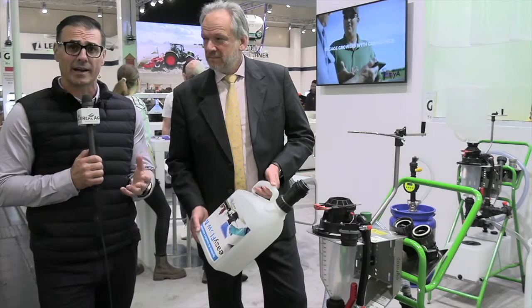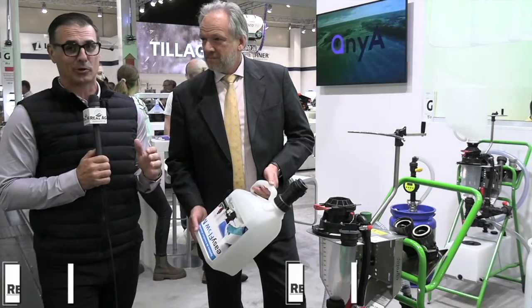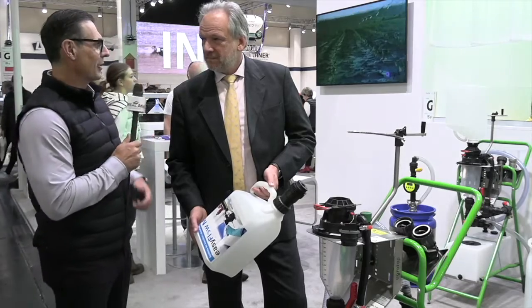Sean Haney here with Real Agriculture at Agritechnica 2023 in Hanover, Germany. One of the things we've seen at Agritechnica is a lot of better ways to handle some of the product that we are using in our fields, especially when it comes to spraying. Right now we're in the Agritop booth with Joe, and we're going to talk about their closed handling system — it is super cool.